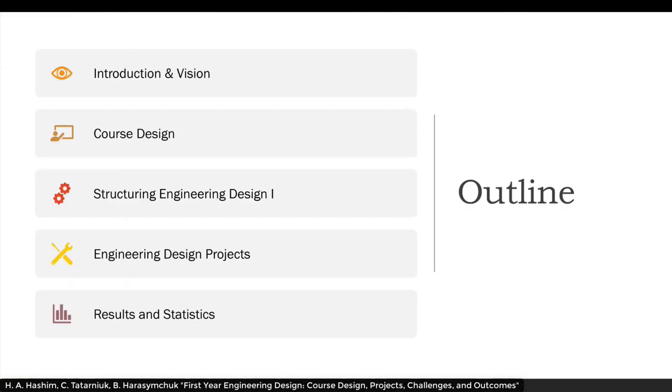I'm going to look at an introduction to the course and the vision of the course, the course design, the structuring of the course, the design projects that were included as part of the course, and some of the results and statistics.